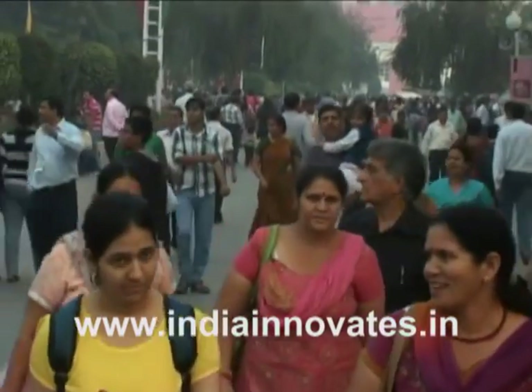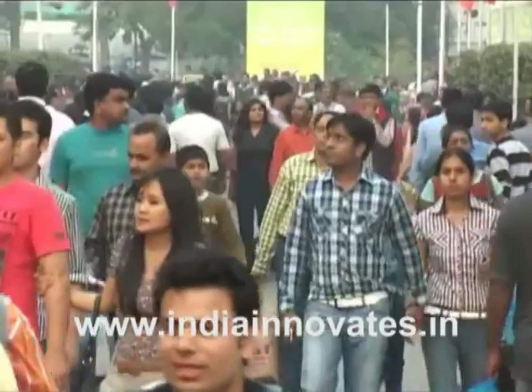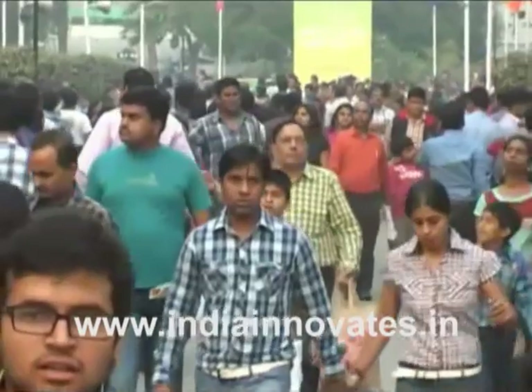Compared to the average 900,000 stent procedures carried out in the USA, only 20,000 procedures are carried out in India.